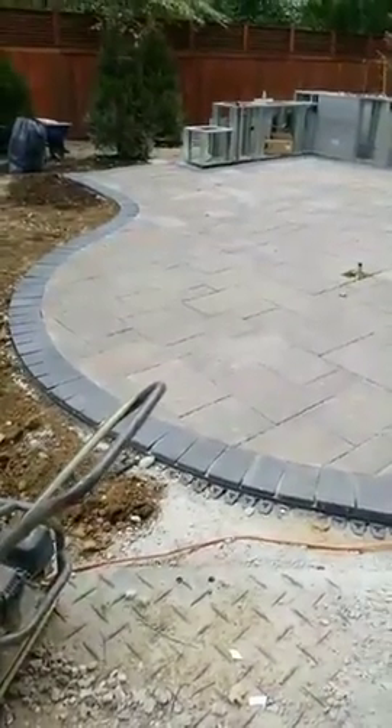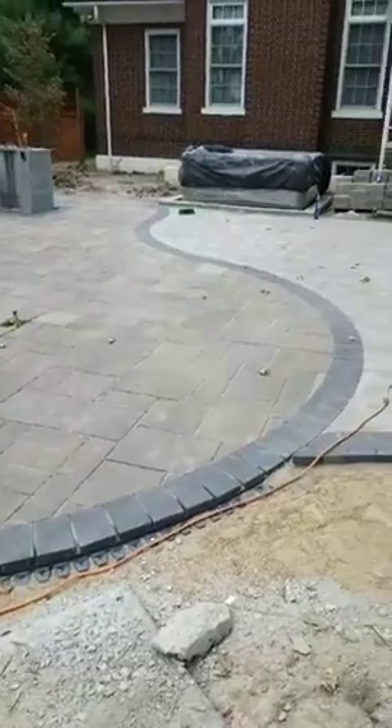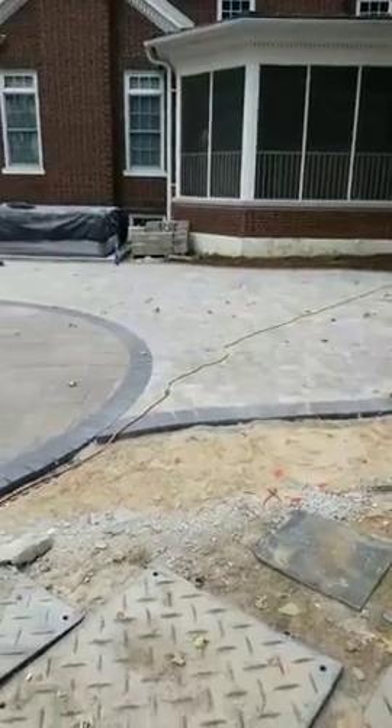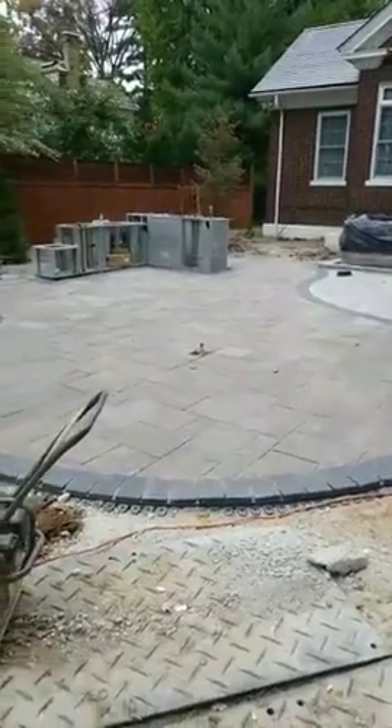I'll swing by here next week and do another live video. We still have some work to do on this patio — we need to compact it one more time and finish the polymeric sand. It'll really come together once we finish that up.